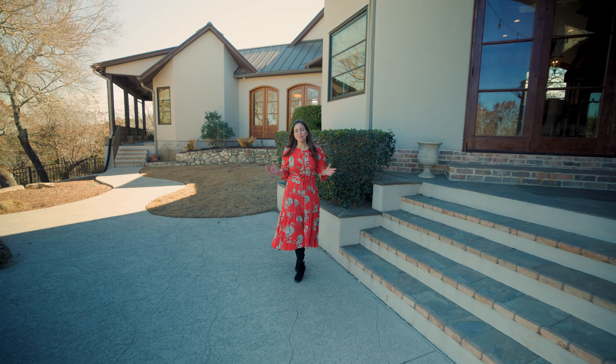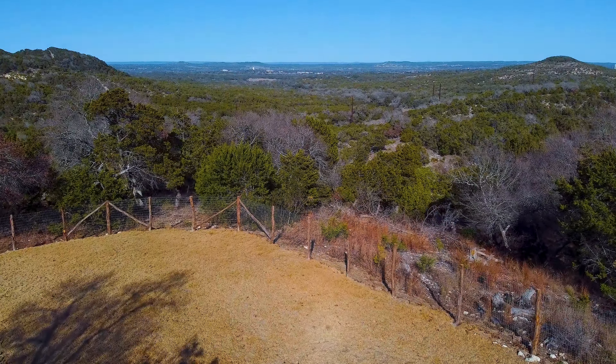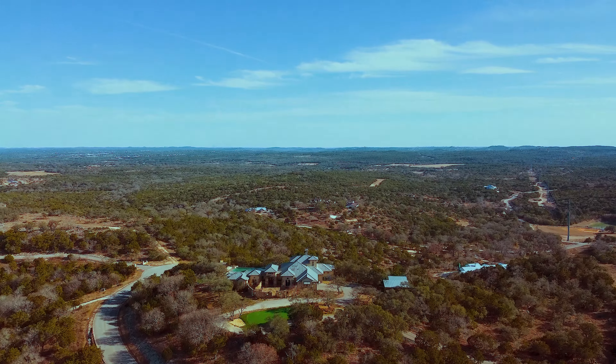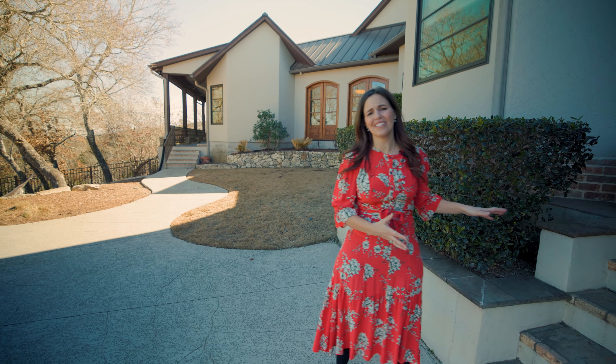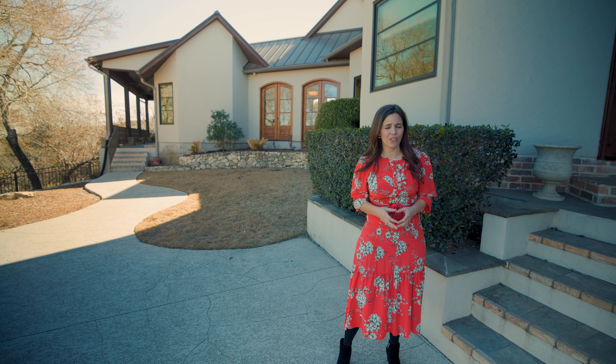With hills, trees, and blue skies as far as the eye can see, these views are just beckoning you. You can even see the town of Boerne so you can enjoy fireworks displays for the 4th of July and New Year's. With such a gorgeous interior and such spectacular views, this is the home for you. If you want to schedule a showing, reach out to me. I'll see you soon.